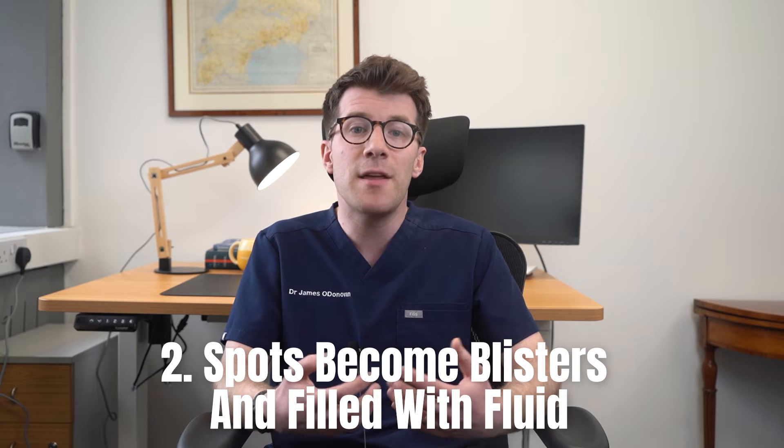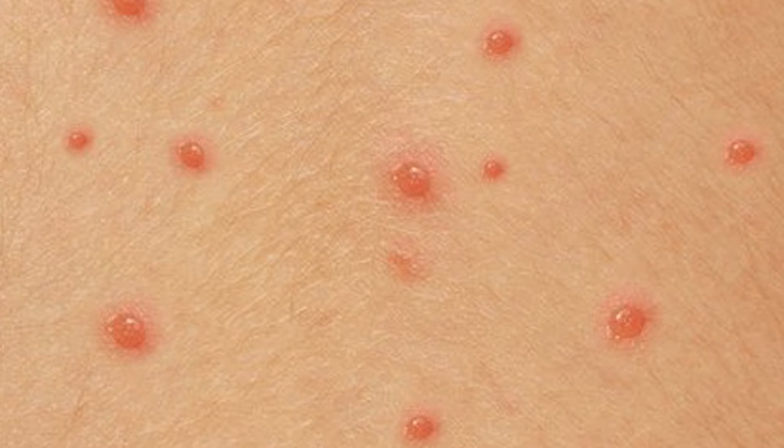Moving on to stage two, this is where the spots become blisters and they're filled with fluid. These blisters can be very itchy and they can burst after a couple of days. Let's take a look at some photos of the blisters in this stage to help you better recognize them.